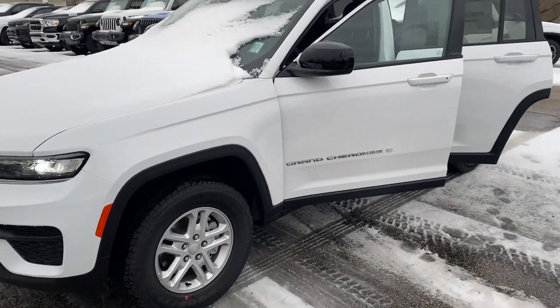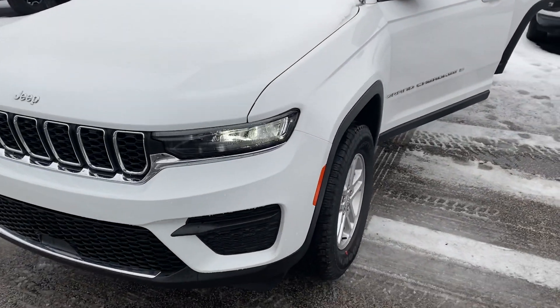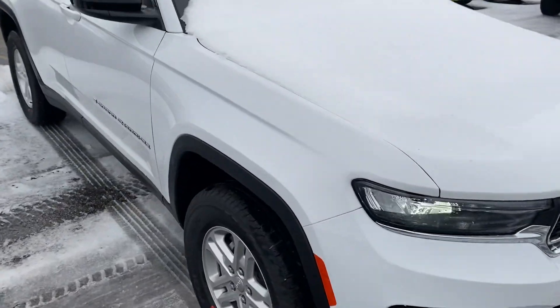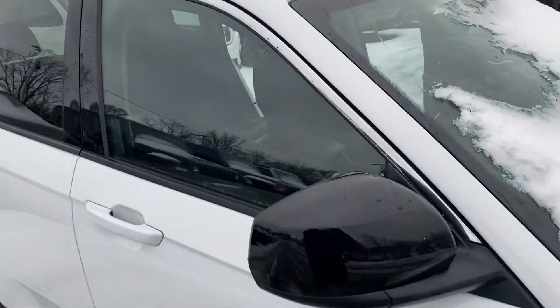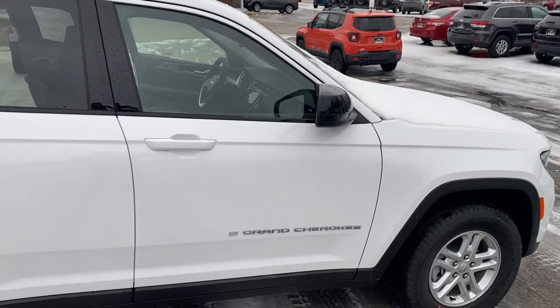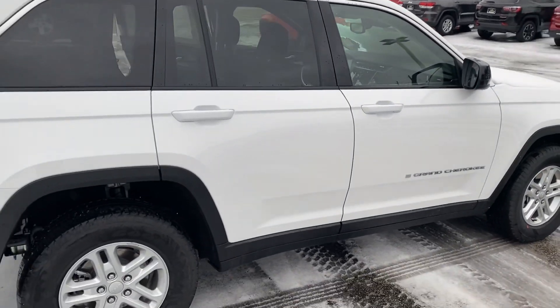Now this Laredo does have an additional package, and within that package is a Luxury Tech Group 2. So we do have a sunroof on this one. We'll take a step around to the rear.